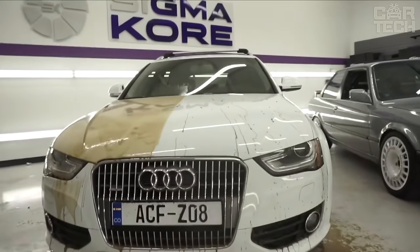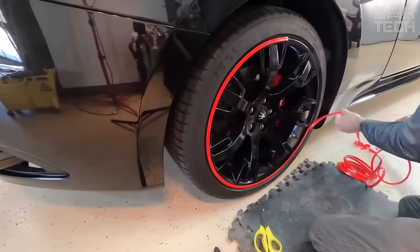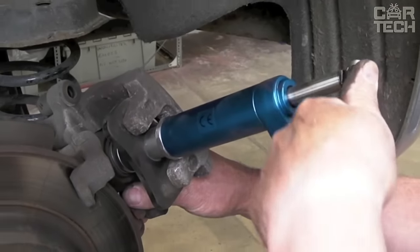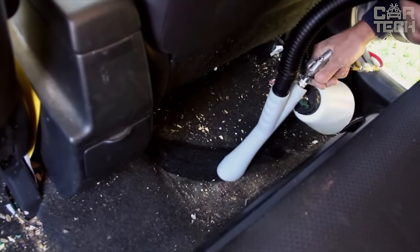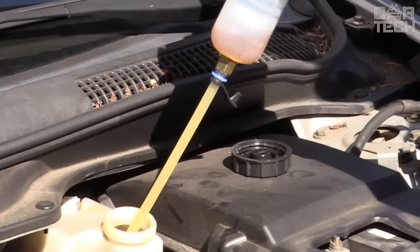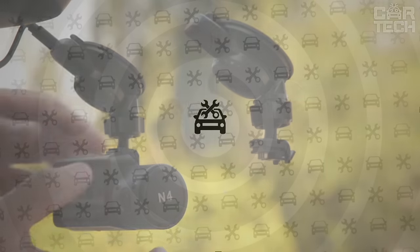Greetings, fellow gearheads! At CarTech, we're passionate about the future of driving. We invite you to embark on a journey with us as we unbox, test, and share the coolest CarTech and accessories available. Get ready to transform your ride!